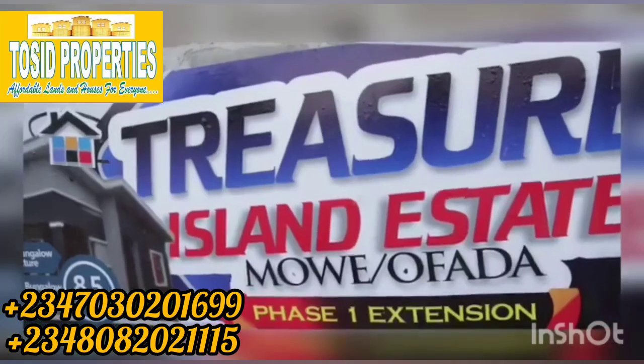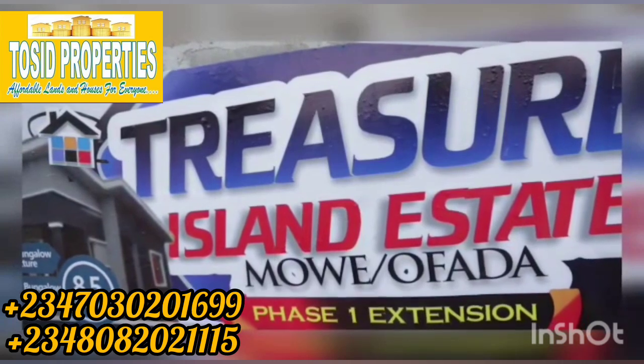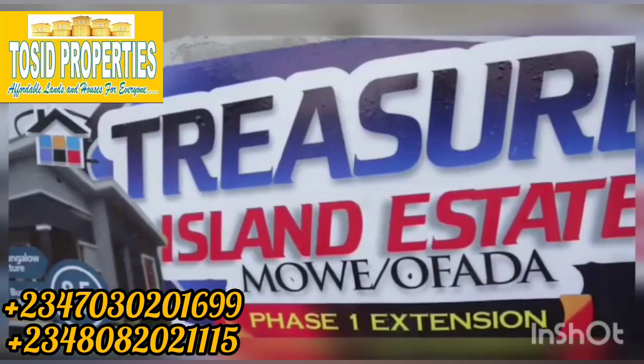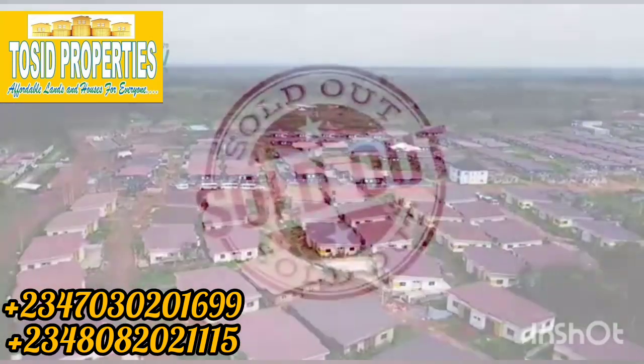Hello, wonderful investor. This is Treasure Island Estate Mowe-Ofada, Phase 1 Extension. Another nice, beautiful product from Artview Investment Limited. If you notice, there's an extension at the end of the name of the estate — it means Phase 1 itself is sold out.